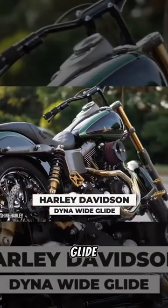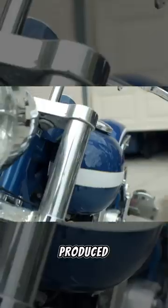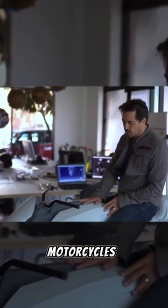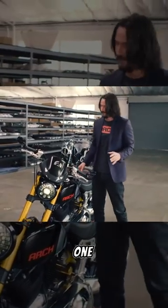Reeves' Harley-Davidson Dyna-Wide Glide is the next bike in his collection we want to show off. It's a motorcycle that was produced from 1991 to 2017. And believe it or not, this was the bike that Reeves had customized by his future business partner in Arch Motorcycles, Garth Hollinger. The blueprints they came up with became the foundation for the aforementioned Arch KRGT-1.